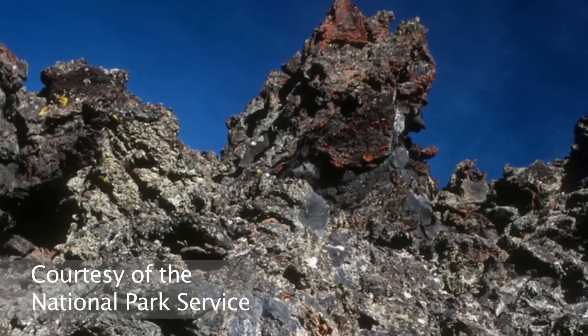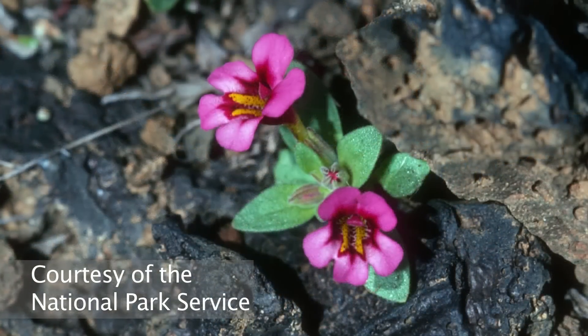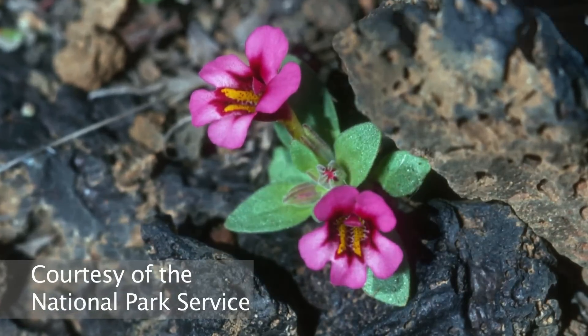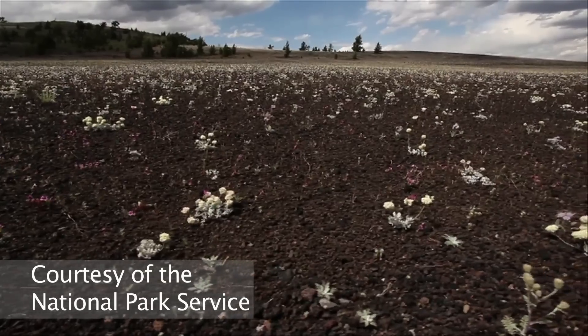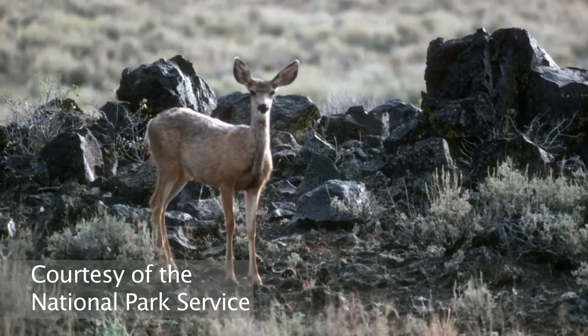Even today, visitors sometimes have the impression it's just a bunch of black rock. Because it's so hot and there's not much water, you might think there's not a lot of plant or animal life there — but you would be wrong. There's a lot there. There are more than 600 animal species in the park.